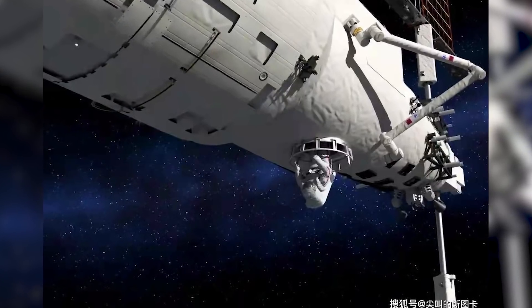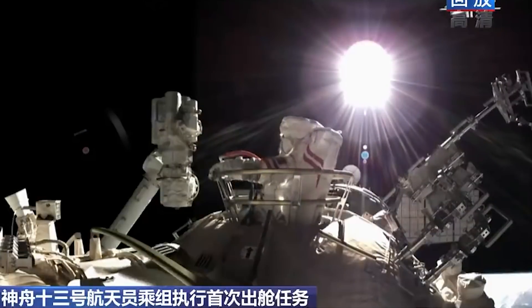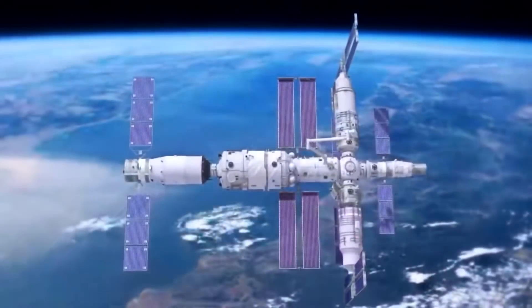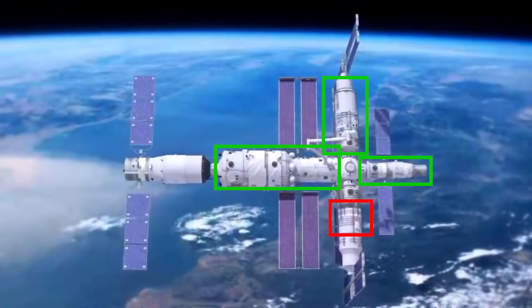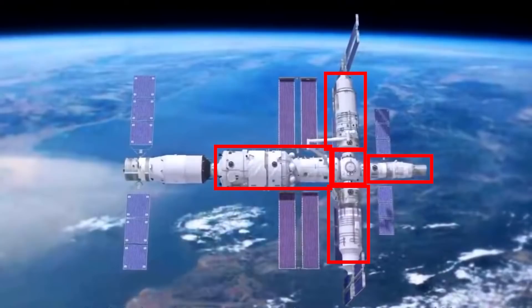Wontian also has an additional airlock enabling Taikonauts to perform EVAs from Wontian instead of from the current airlock of the multi-docking node, and this airlock will become the main airlock of the Chinese space station. One key advantage is that during an EVA, only the Wontian airlock module would be sealed, enabling Taikonauts not involved in the EVA to circulate freely between Tianhe, Shenzhou, Tianzhou, and Mengtian. By contrast, using the multi-docking node airlock seals it off, trapping Taikonauts in whichever module they are in.